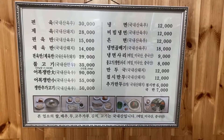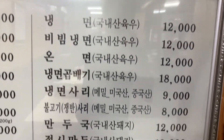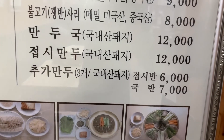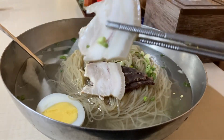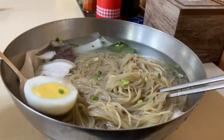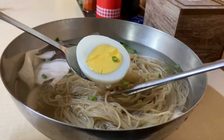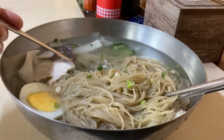I chose cold noodles and three pieces of dumplings. Pork and beef with a boiled egg on top.